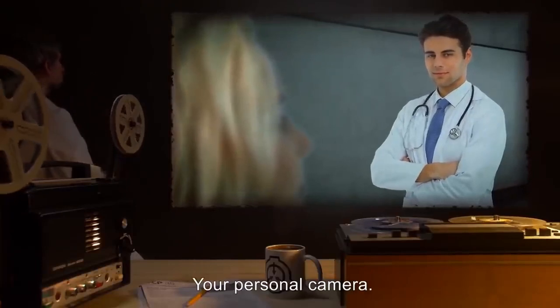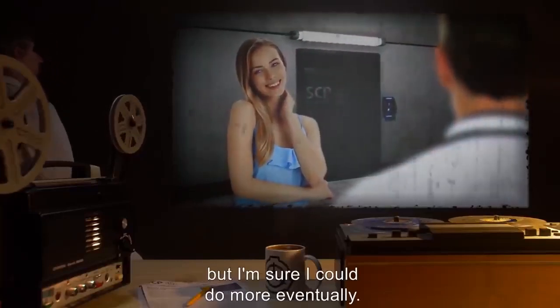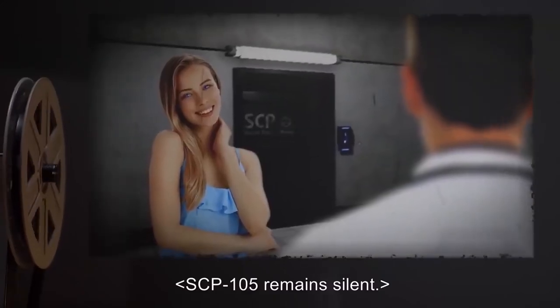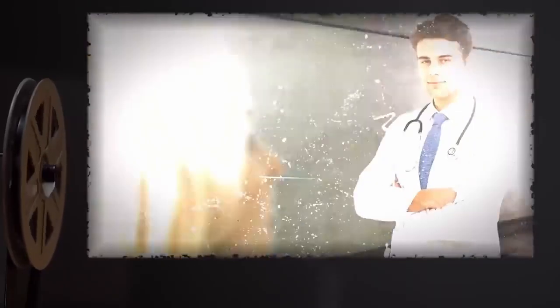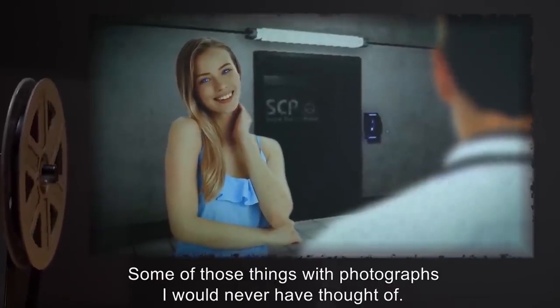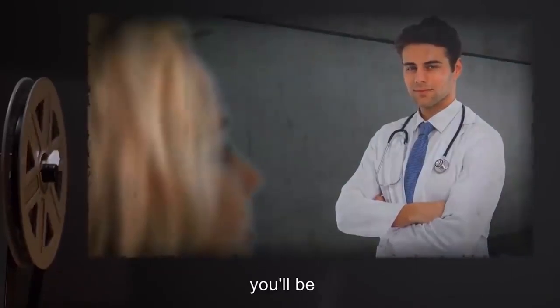SCP-105: I became fascinated with photography after that. Most of the time it didn't work with photographs I took, but my parents got me a Polaroid OneStep Express camera I'd been begging for since Christmas. After I got the camera, the photos got easier to interact with. Doctor: This is the camera we refer to as 105-B? SCP-105: Yes, sir. Doctor: How many photos can you focus on at one time? SCP-105: I've gotten up to 10 at once with my personal camera, but I'm sure I could do more eventually.